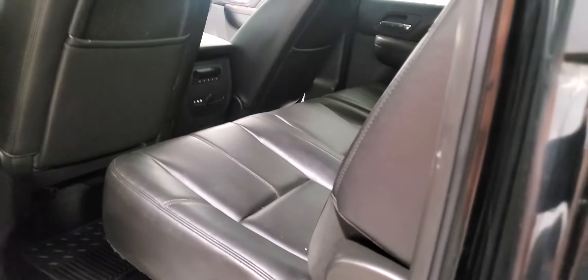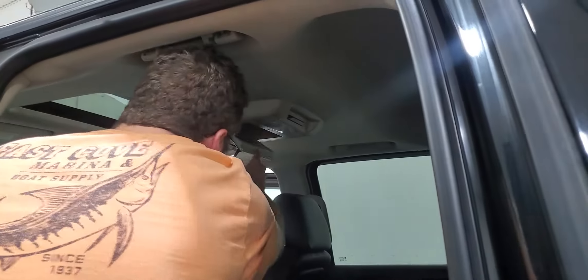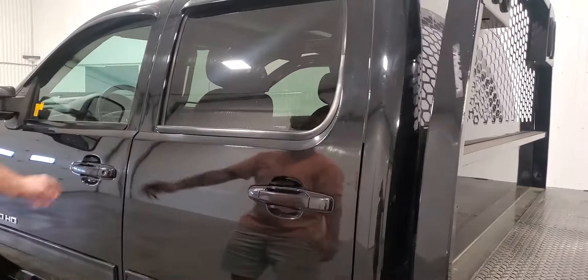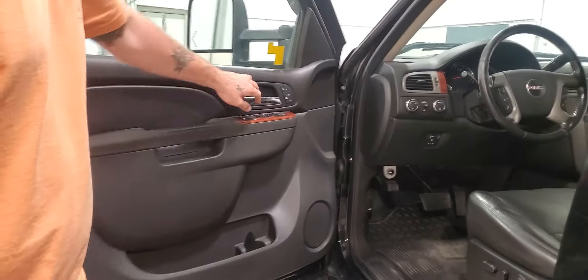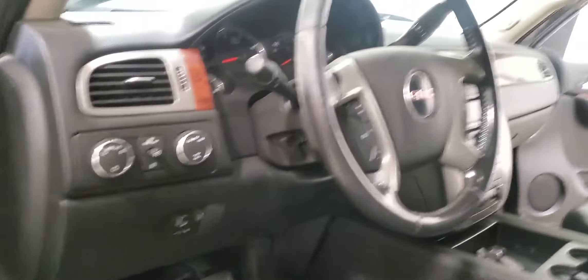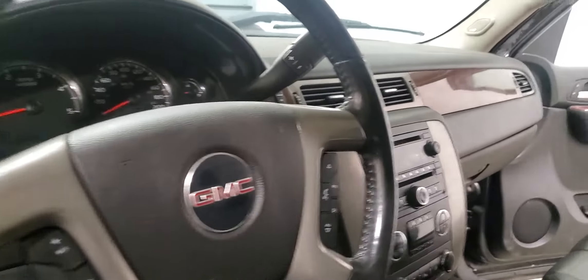Tires all the way around are in good shape. Everything from the door panels to the seats looks great — the back seats don't even look like they've ever been sat in. There is also a DVD player in the back for kids.